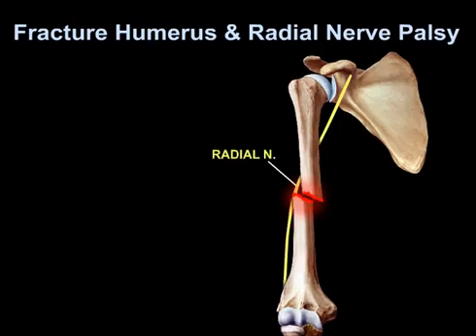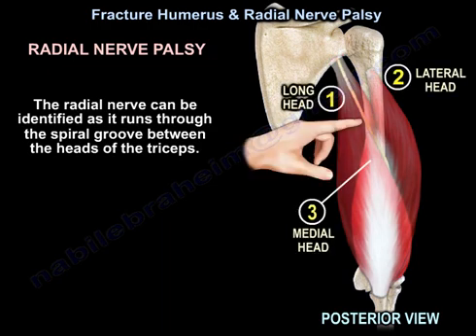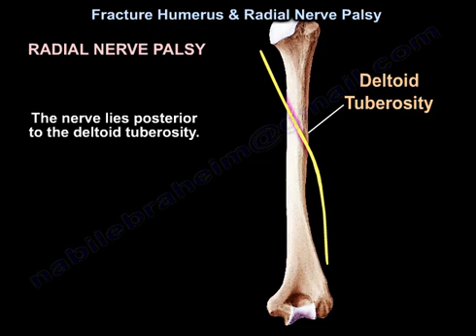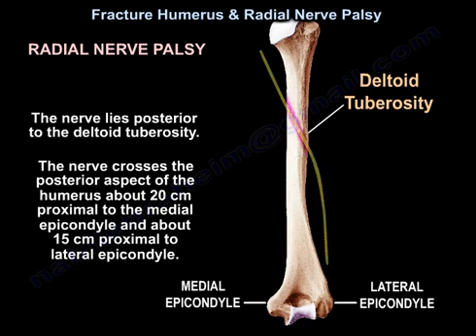Fracture humerus and radial nerve palsy. The radial nerve can be identified as it runs through the spiral groove between the heads of the triceps. The nerve lies posterior to the deltoid tuberosity. The nerve crosses the posterior aspect of the humerus about 20 cm proximal to the medial epicondyle and about 15 cm proximal to the lateral epicondyle.